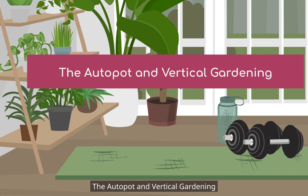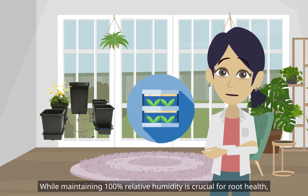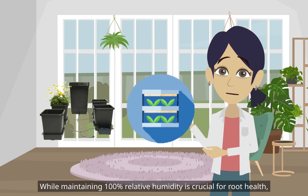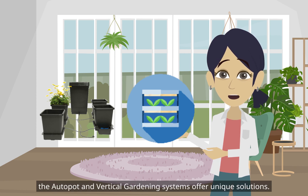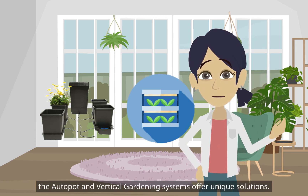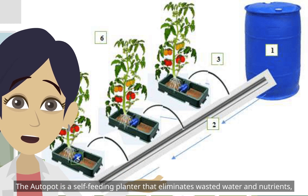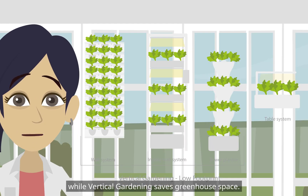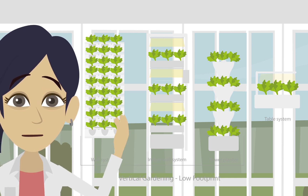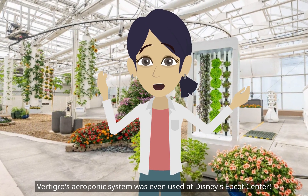The Autopot and Vertical Gardening systems offer unique solutions. While maintaining 100% relative humidity is crucial for root health, the Autopot is a self-feeding planter that eliminates wasted water and nutrients, while Vertical Gardening saves greenhouse space. Vertigro's aeroponic system was even used at Disney's Epcot Center.